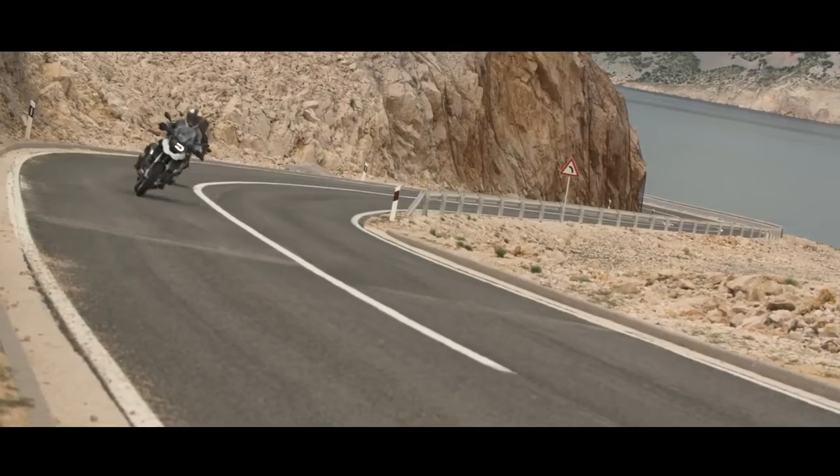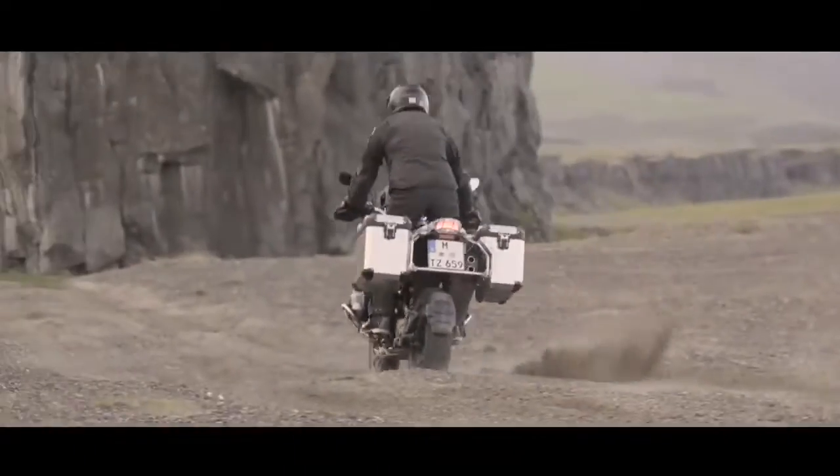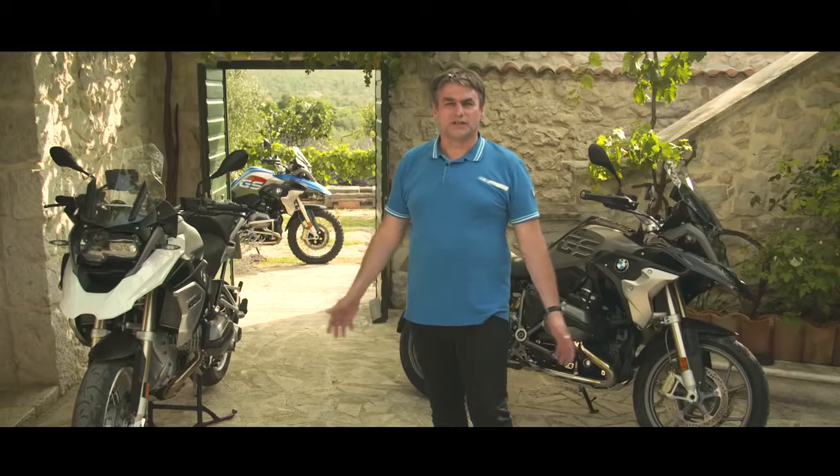A lot of things more we can explain, like riding mode pro or the new dynamic ESA. Hope you enjoy this too. We are GS.